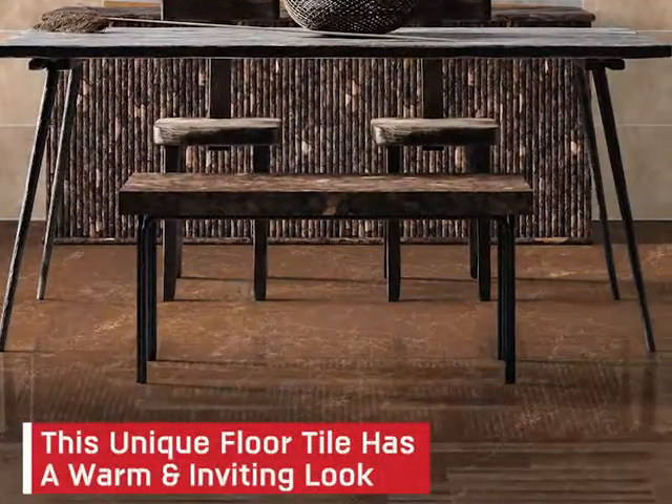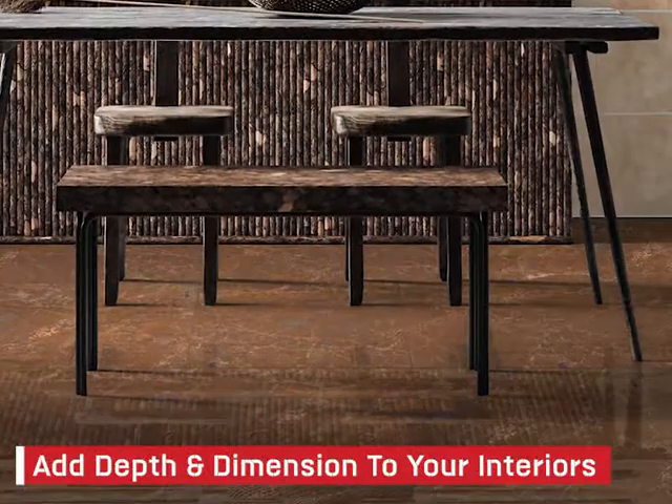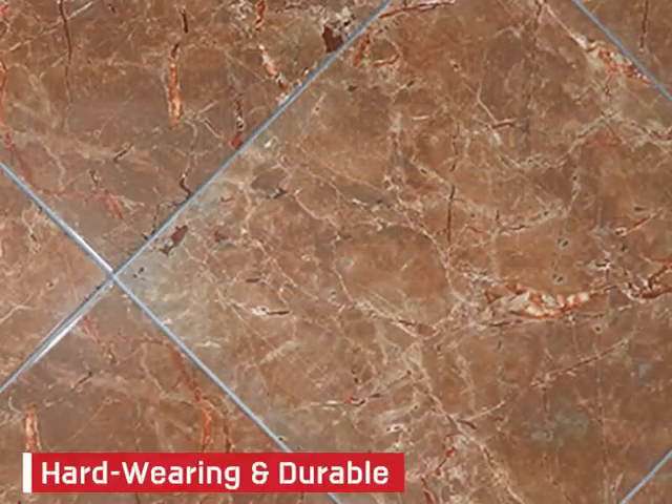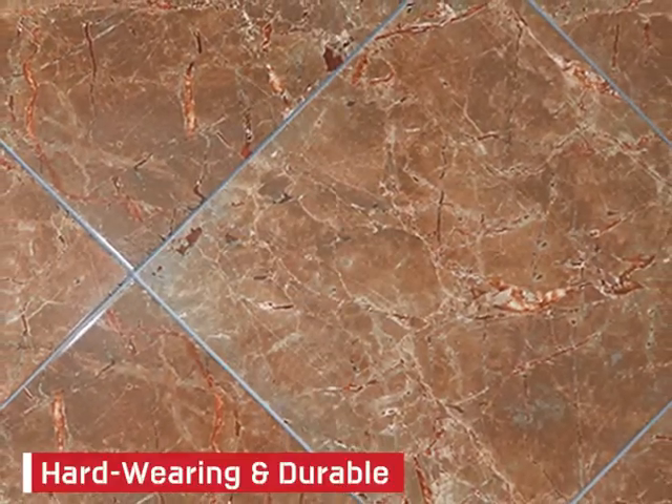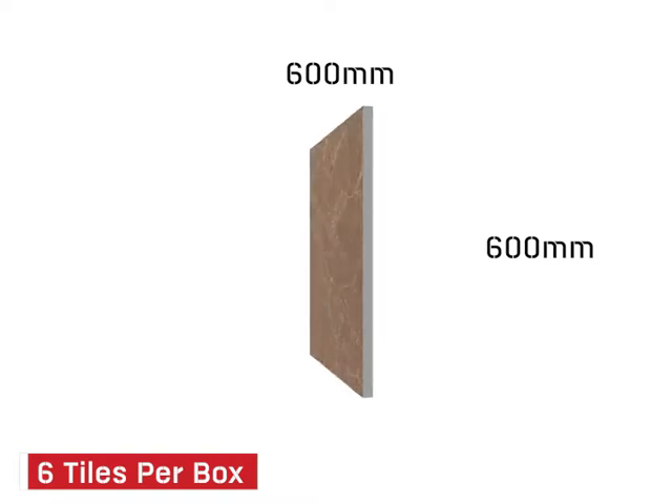This unique floor tile has a warm and inviting look that will add depth and dimension to your interiors. Hard wearing and durable, this tile is ideal for indoor and outdoor spaces. With 6 tiles per box,